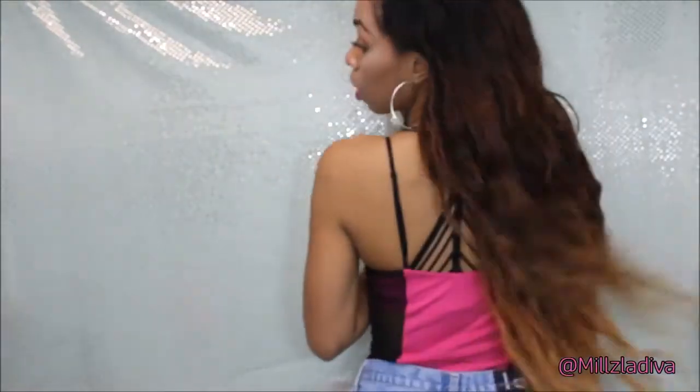I am natural 4B textured hair. This is a Malaysian body wave so I do not want it to look straight. What you are seeing right now is exactly how it looks air-dried — I fell asleep, woke up, put a couple of flips in it earlier but that was hours ago and it's still holding.